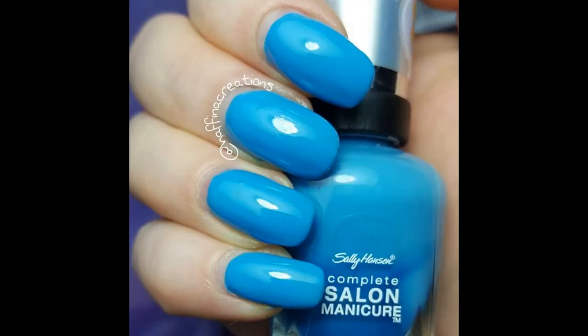Next from Sally Hansen Complete Salon Manicure we have The Skies The Limit. This is an absolutely fabulous blue — I really like this one, even though it constantly separates in the bottle. Next is Super Powered from Revlon. This is one of Polish Pony's absolute favourites — it's a dark blue with kind of pink and gold-type shimmer in it. It's from the Spider-Man Collection. I wish I had the whole collection; I've only got two of them. But I love this polish.